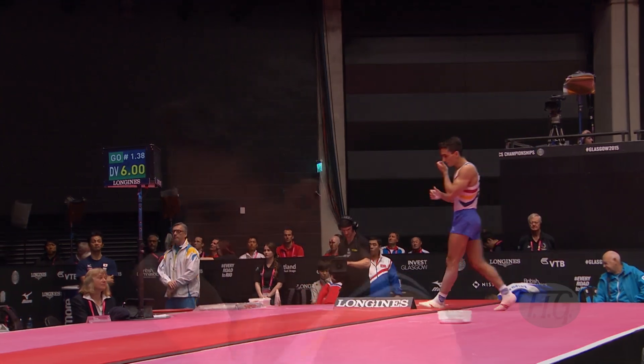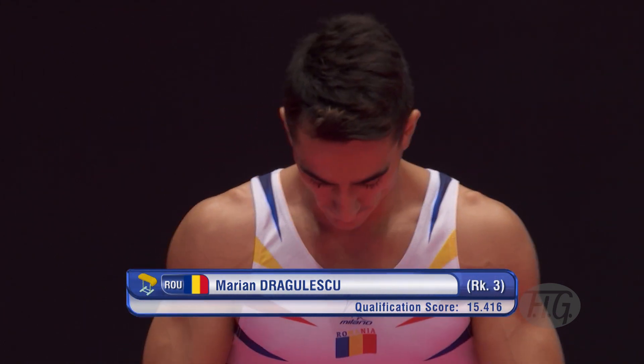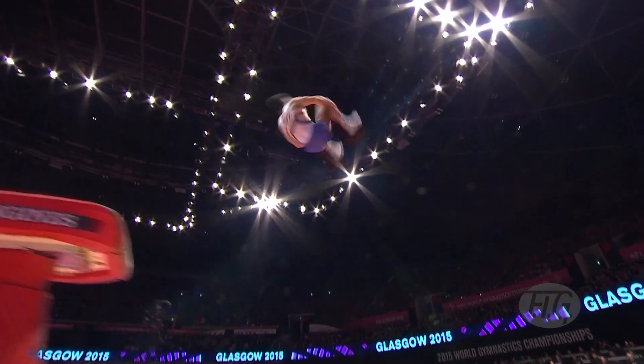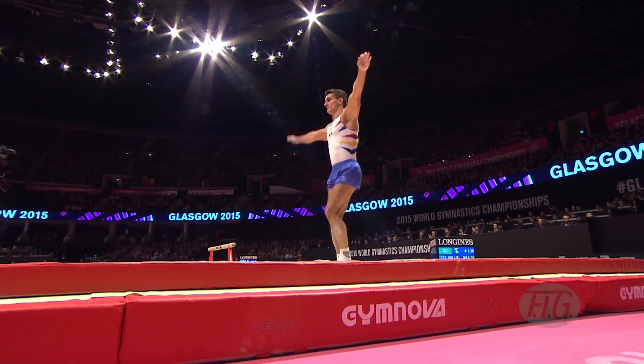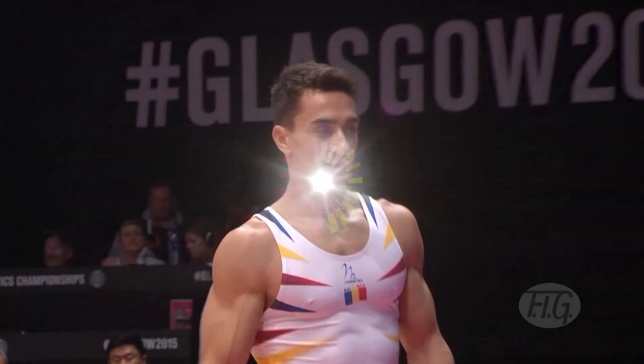But next up, it is really the man of the vault. His name is Marian Dragulescu of Romania, and this vault is his vault — it's actually named after him. This is the Dragulescu; it's a 6.0 start value. Handspring on, double front, the half turn. We've actually just seen Donnell Wittenberg also performing that.